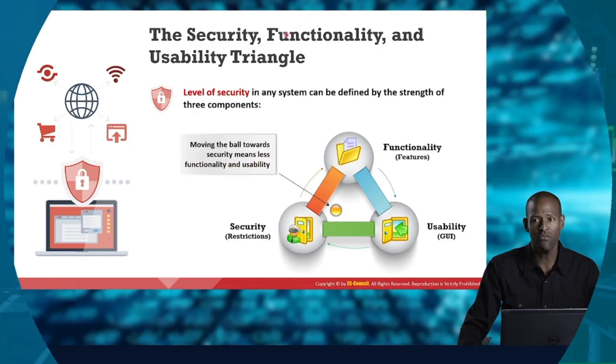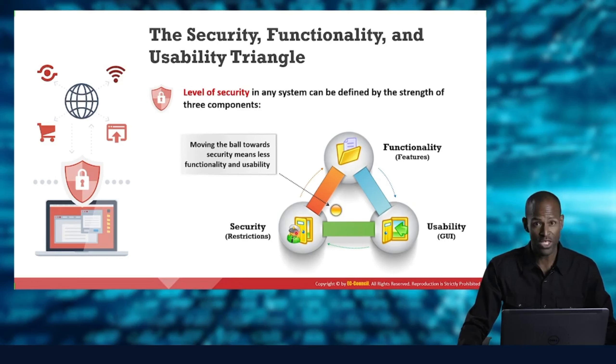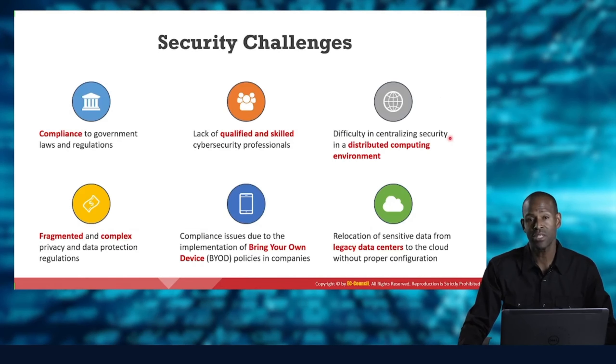In terms of the triad — security, functionality, and usability — I have security with all these restrictions: login, encryption, et cetera. But I also have features that application developers provide. In order to use those features, it's nice to have usability: graphical user interfaces, buttons, animations. So which one gets featured most? If I have too much security, I may lose nice functionality or usability; if I have too much usability, I may have less security. We're always bouncing between these, trying to move as close to security as possible while keeping functionality and usability around too.